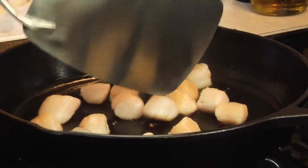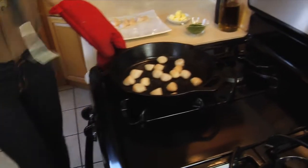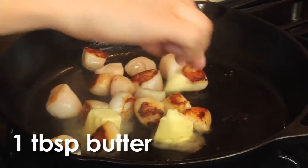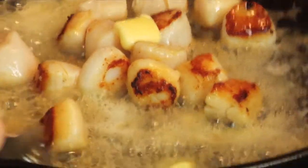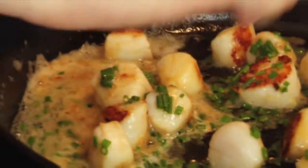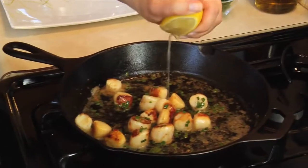Check for caramelization — they're looking really good. Give it a few more seconds, then add the butter. Turn off the heat, give them a little flip, and look at that beautiful caramelization. Add about a tablespoon of butter, which will brown a little bit — the sweetness of the scallops with the nuttiness of the browned butter is going to be absolutely delicious. Add some chives and baste the scallops for another minute or so, until they're translucent only in the center. Add a touch of lemon juice for a little brightness.